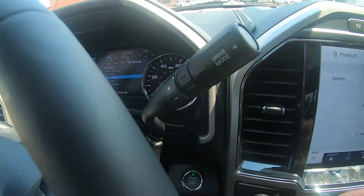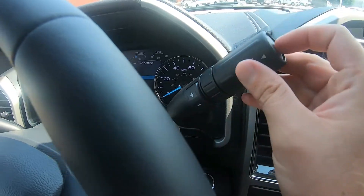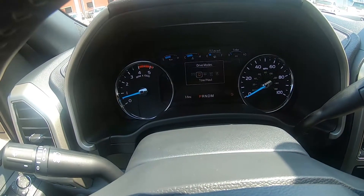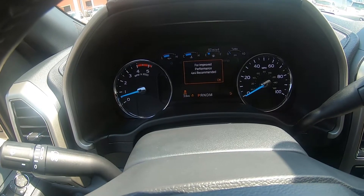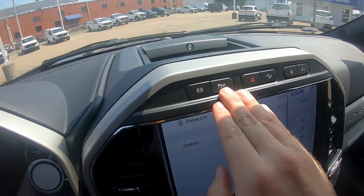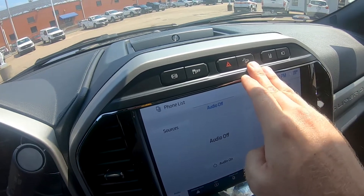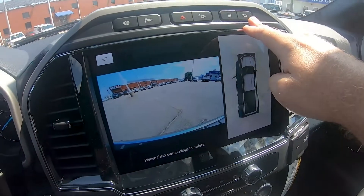This is equipped with a 10-speed automatic transmission which allows you to select your own gears via plus or minus buttons, and you have your drive mode controls on the stalk. Simply press in and choose from normal, tow/haul, eco, slippery, and deep snow and sand. Above your SYNC 4 system you have controls for your exhaust brake, traction control off, hazards, hill descent control since this is the FX4 package, lane departure warning, and your front view camera.